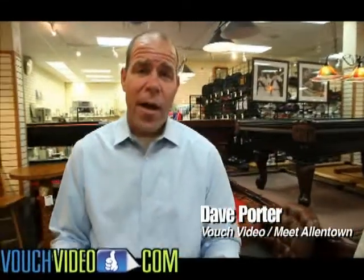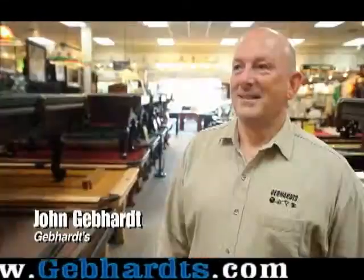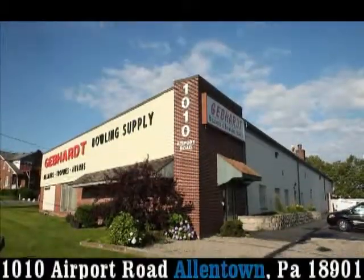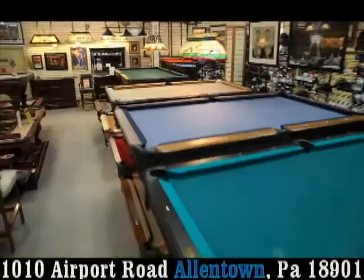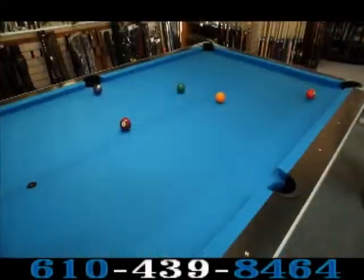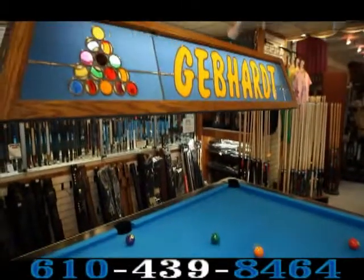Dave Porter here with VouchVideo.com and Meet Allentown. I'm here with John Gebhardt from Gebhardt's Billiards and Home Recreation. We're out here specifically to talk about your billiards selection. You have amazing tables at really affordable prices, and you want to tell Lehigh Valley residents about your tables and what to look for when selecting the right pool table.